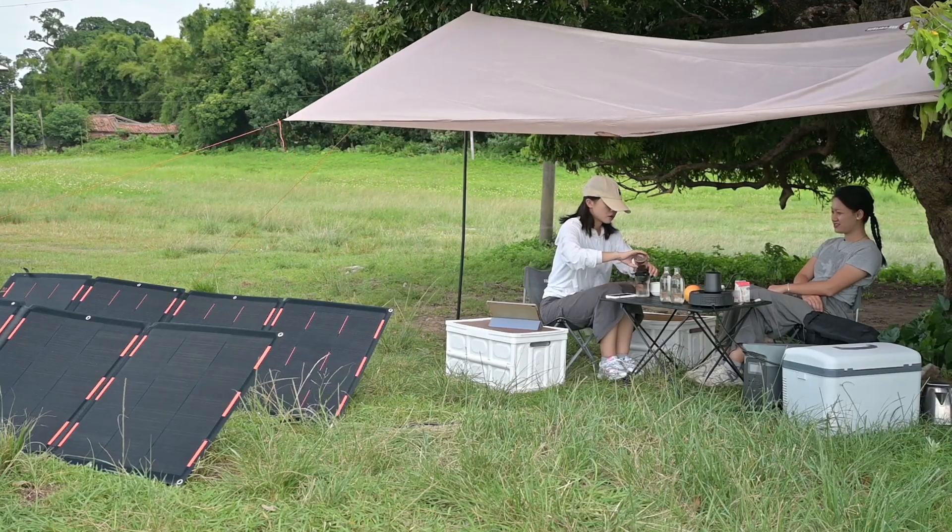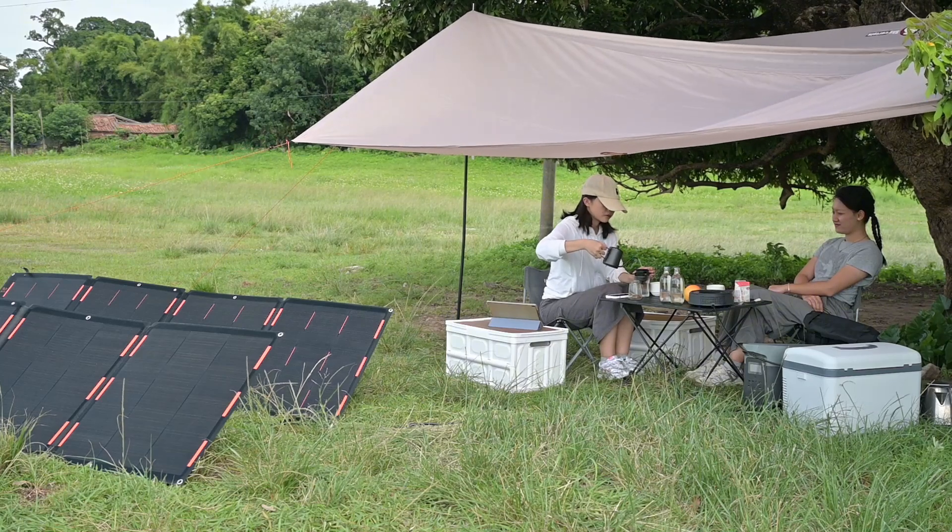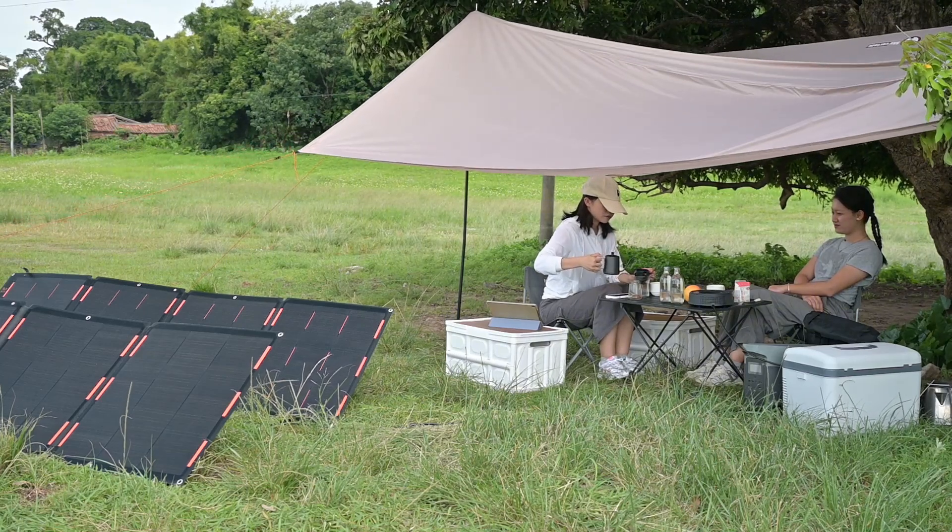Camping is an awesome way to disconnect from the daily grind and get in touch with nature. But just because you are in the outdoors doesn't mean you have to give up all your comforts. Being able to charge your phone, tablet, or even keep a camping fridge running can make your trip more relaxing. That's where camping solar panels come in handy. They are a simple solution for powering up your gear and small appliances while you enjoy the great outdoors. They are quite eco-friendly and super easy to pack and set up. But before you go buy one, stick around because I've got some important tips to share about choosing the right solar panels for your camping needs.